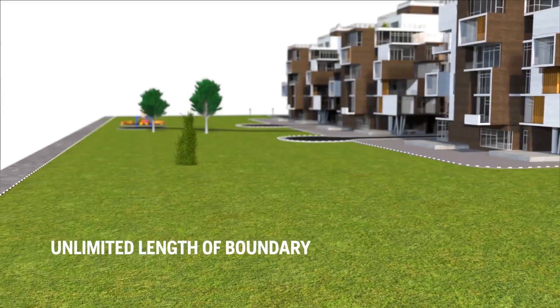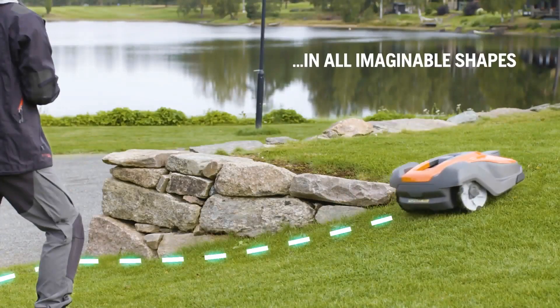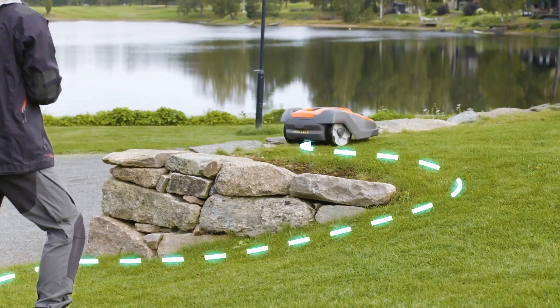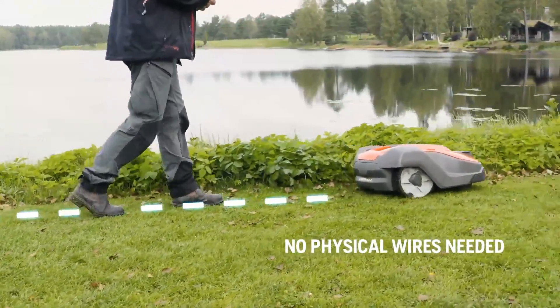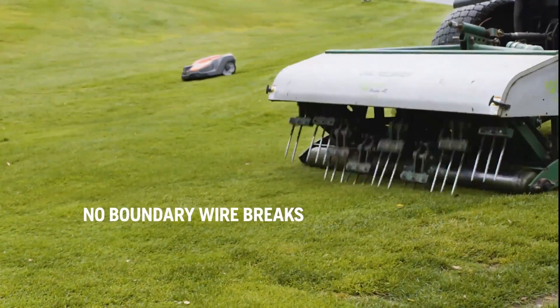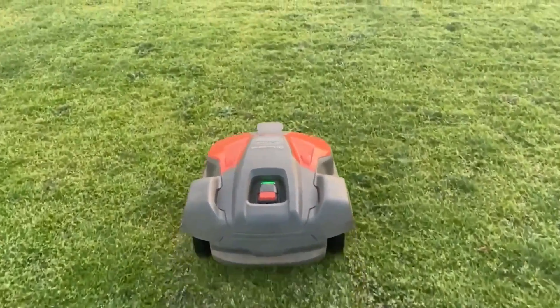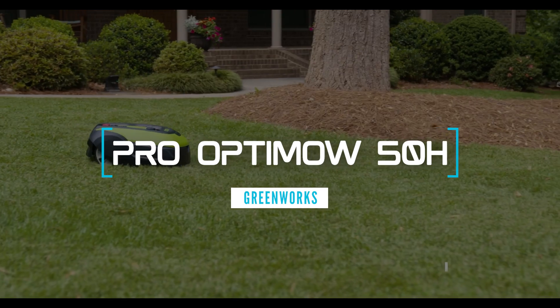The Automower 450XH EPOS has a cutting width of 9.4 inches and a cutting height of 1.2 to 2.8 inches. It weighs 30.6 pounds and has a battery life of 270 minutes. The price of the Automower 450XH EPOS is $5,900.